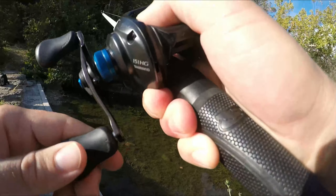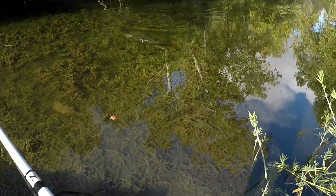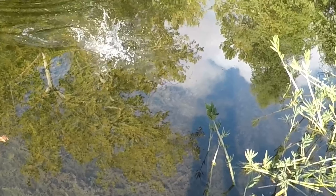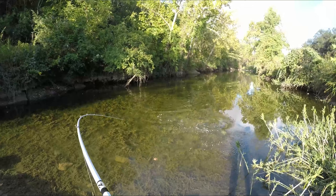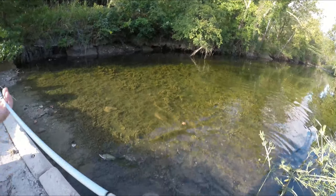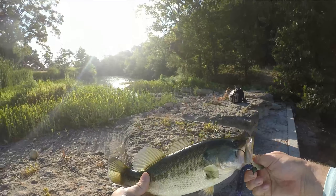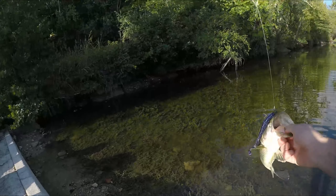Got him! These creek bass are so freakin' awesome. There he is — it's the one I saw. Not a big one, but bigger than everything else I've seen. That was awesome.